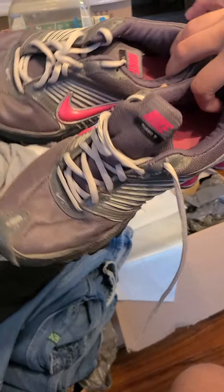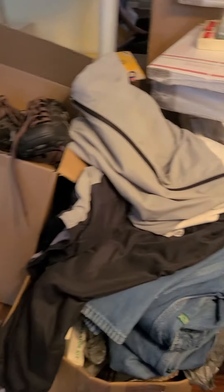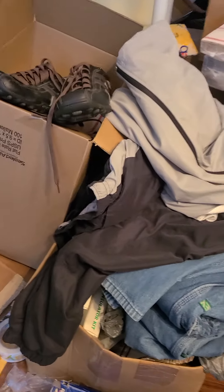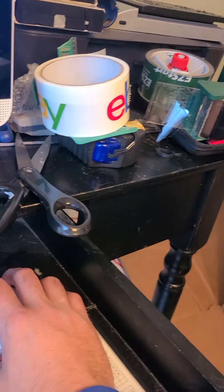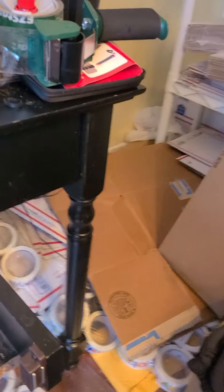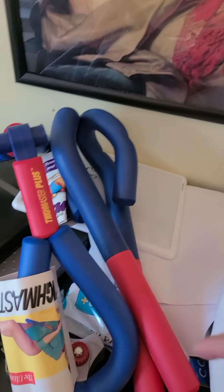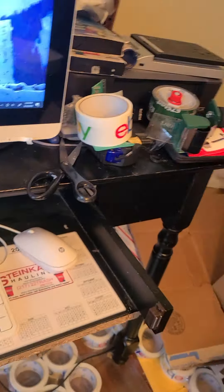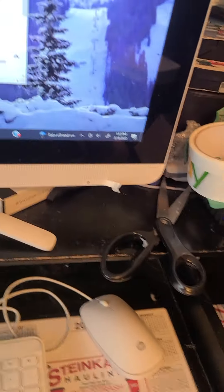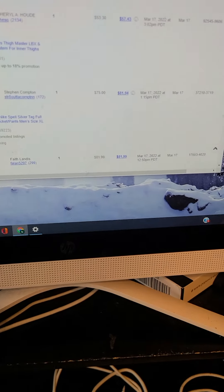The Nike Shox Turbo 8s went for thirty-seven dollars and ninety-nine cents with free shipping. I believe all this stuff was free shipping. There are six brand new sealed Polaroid VHS tapes — those went for twenty dollars with free shipping.